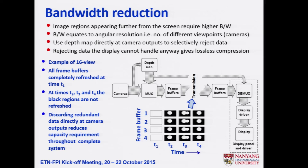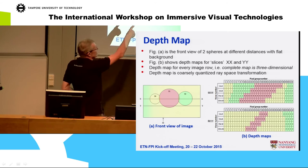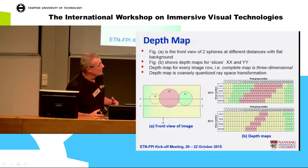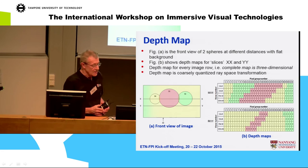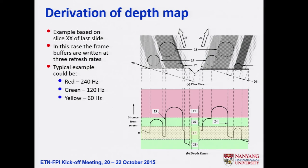By using a 3D depth map per line, you get a depth map for three spheres showing the x and y axes. With spatial-temporal multiplexing, foreground regions can be updated at a fast refresh rate — say 240 Hz — while background regions update at 60 Hz. The upshot is you can compress data in a completely lossless way, capturing all information and rejecting it right at the camera output.